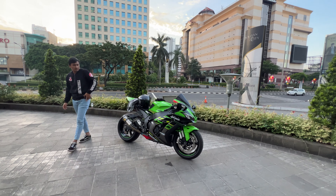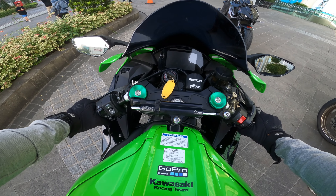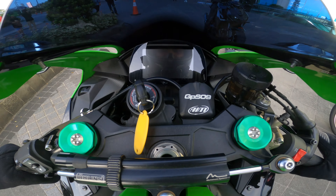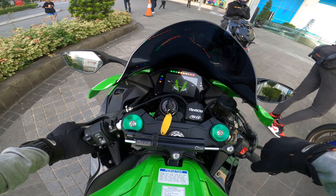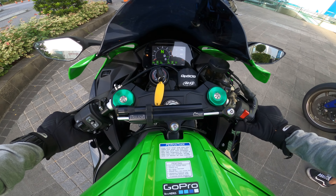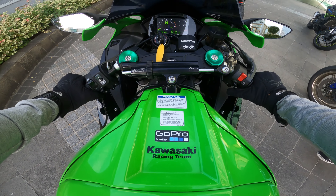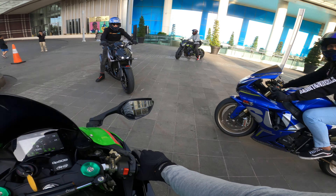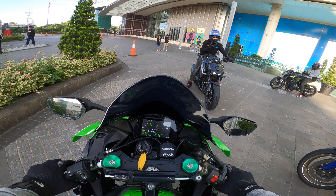Wah, cakep banget nih ZX-10. Kita pakai ZX-10 yang baru ini — facelift sebenarnya. Dan gue demen sama speedometernya nih, kalian bisa lihat ya. Jadi kalau bawaan motornya itu RPM-nya di atas, ini bentuknya udah kayak gini, lebih futuristik. Ini kabel biar bisa masuk suara kalian. Tapi gue kayak masih kurang deh.